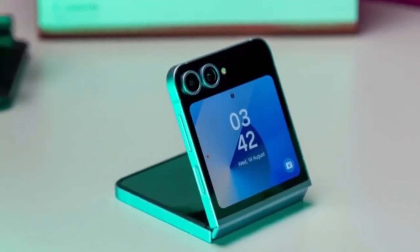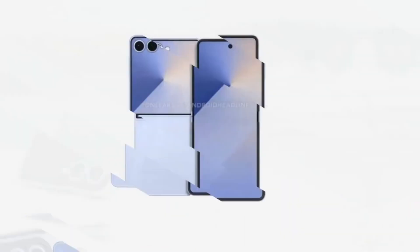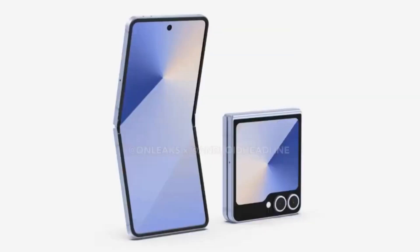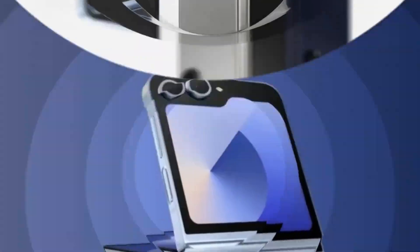However, it's important to address the elephant in the room: the history of Exynos. For years, Exynos chips have been seen as the weaker sibling to Snapdragon. Users have complained about overheating, lag, and even connectivity issues with the modem. But Samsung seems determined to rewrite that narrative with the Exynos 2500.